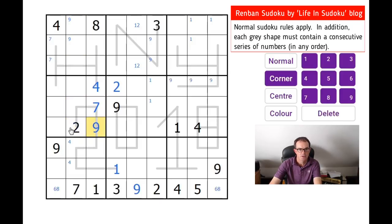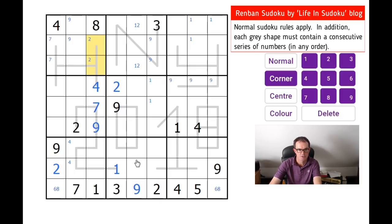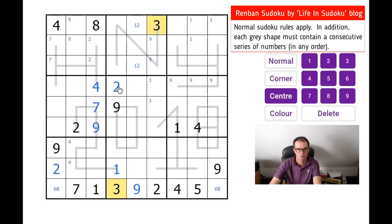This two is quite powerful in terms of this block. I need to put a two in this block, but I can't put it on the grey line because that will lead to a repeated two. So this is the only square that can be a two. Where can a three go in the central box? We know it's in one of those three squares, but it can't be on the zero because there's no number less than a four on that shape. So the three goes into this square.